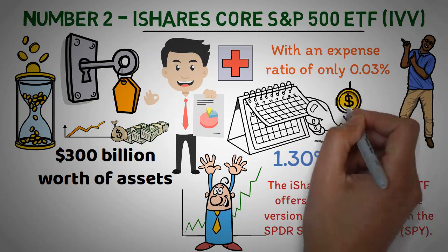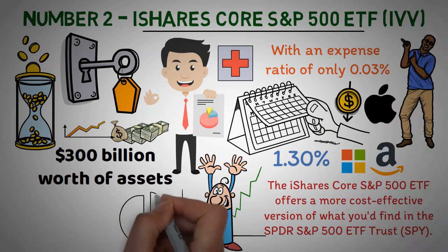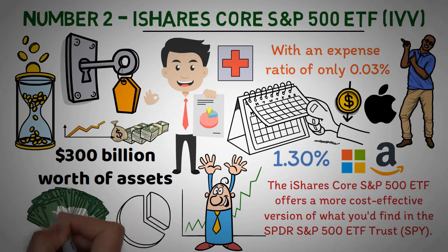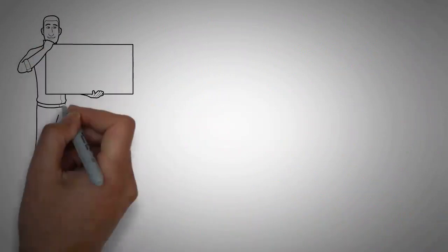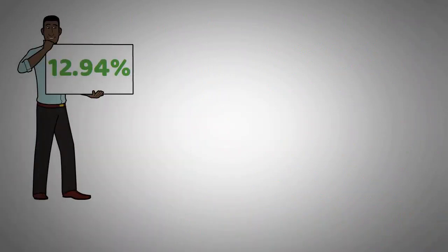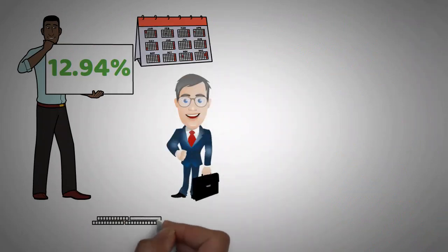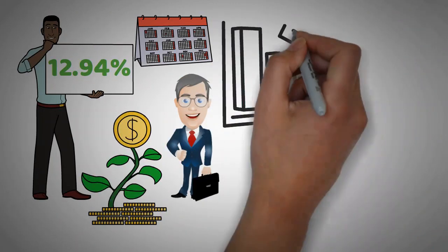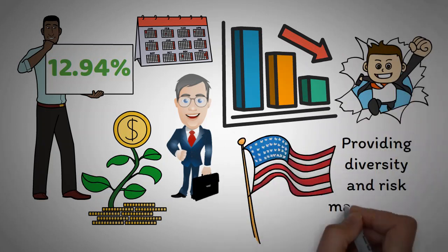Not only is the fee structure much lower, but tech titans Apple, Microsoft, and Amazon make up the bulk of its top holdings. With nearly one quarter of all assets dedicated to tech stocks, this is certainly worth a look as an investment option that can stabilize your portfolio and generate long-term returns. The IVV ETF has achieved an average annual return of 12.94% over the past 10 years, which makes it a solid choice for investors seeking long-term diversification and steady returns. This fund is popular due to its low fees and broad exposure to 500 of the largest U.S. stocks, providing diversity and risk management benefits.